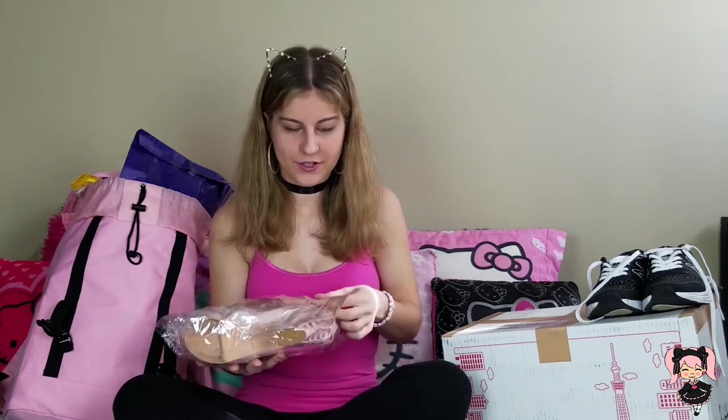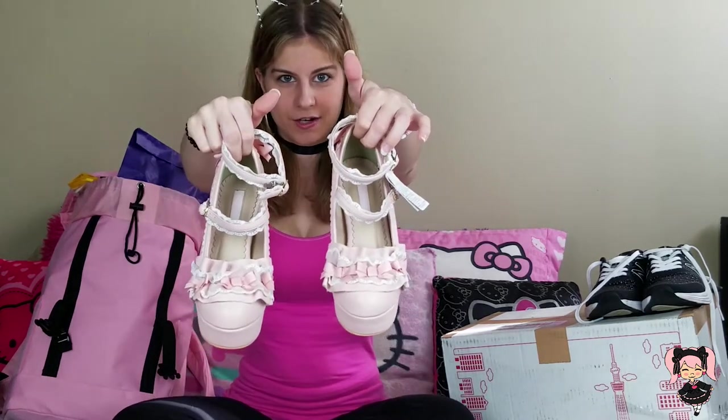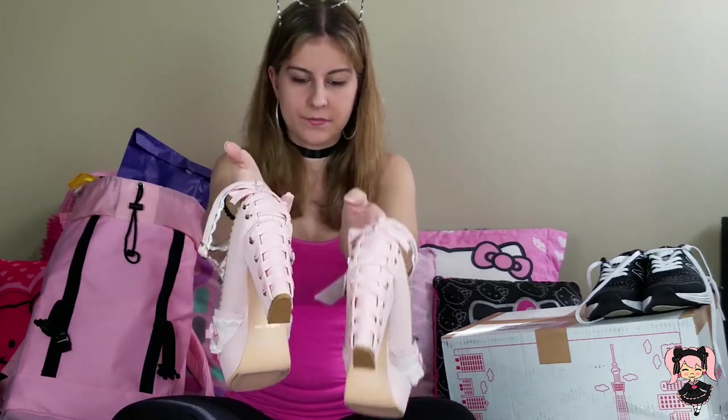First we're going to start off with shoes — Liz Lisa. I've always wanted something from Liz Lisa. I've seen YouTubers showing their Liz Lisa hauls and I'm like, I want to be one of those people. So of course, in Harajuku I had to go to Liz Lisa, and I bought these adorable shoes. The back is absolutely gorgeous — they have a ribbon laced up the back like a corset, which I think is beautiful.